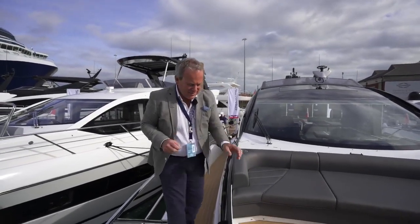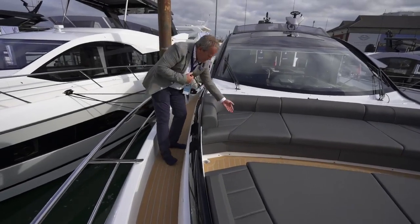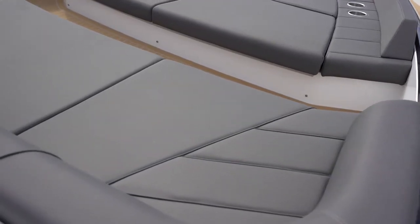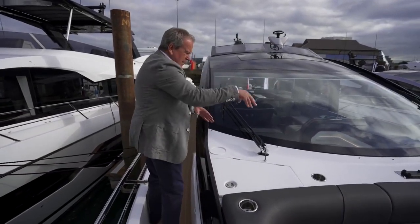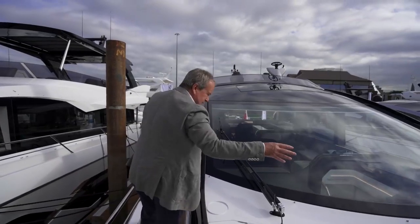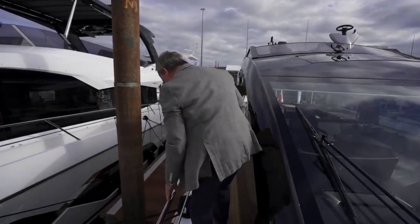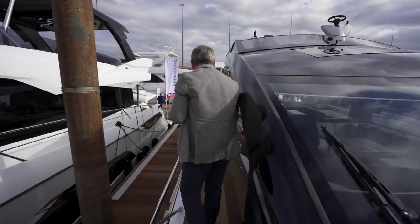As we walk back down this side deck, detailing is everywhere — the inbuilt cup holders into the upholstery, the way the upholstery joins and stripes is just fantastic. Practical touches: lockers both sides, even a wireless phone charger in the centre when you're sat entertaining on the forward deck. The rails as you come down are a great height; the midpoint rail is solid stainless, not a wire running through, so again making you feel very secure.